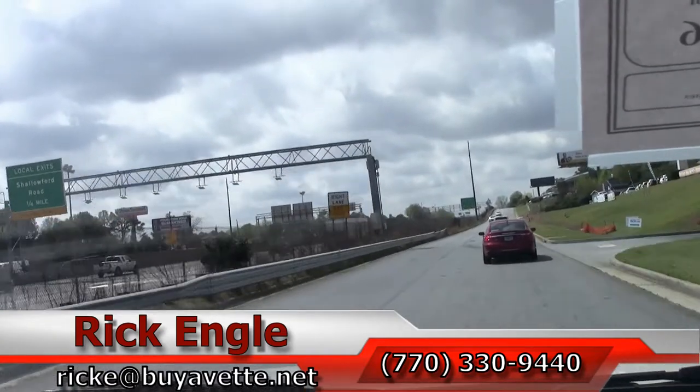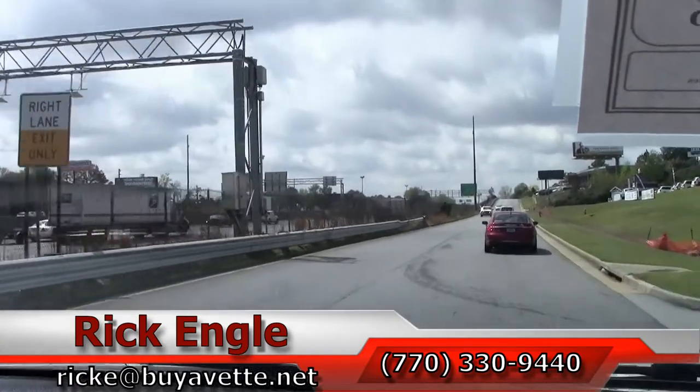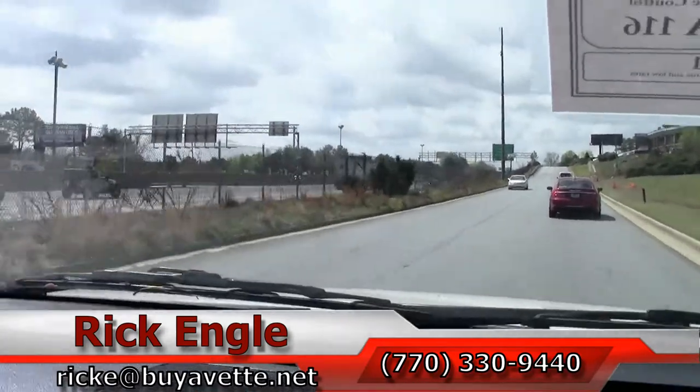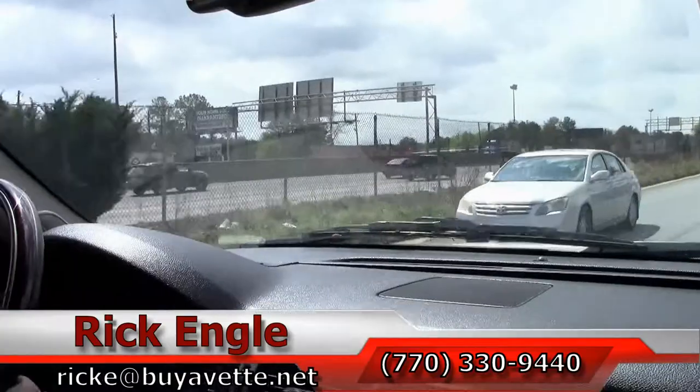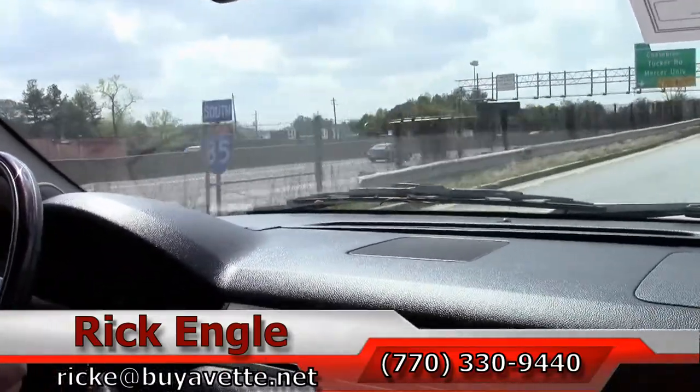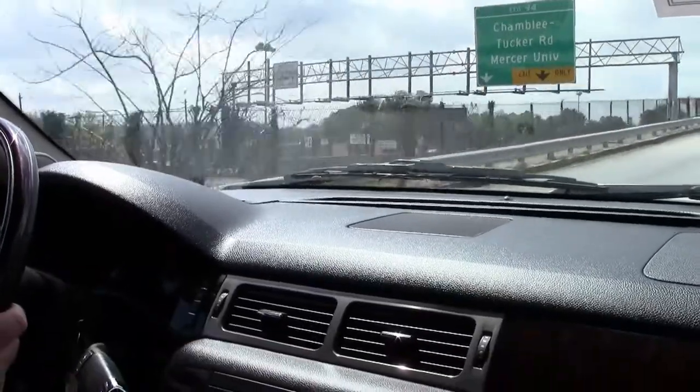Again, thank you very much for letting me take a few minutes of your time to ride along on this 2009 GMC Denali White Diamond SUV. Hopefully you've enjoyed the ride as we have and have a great day.